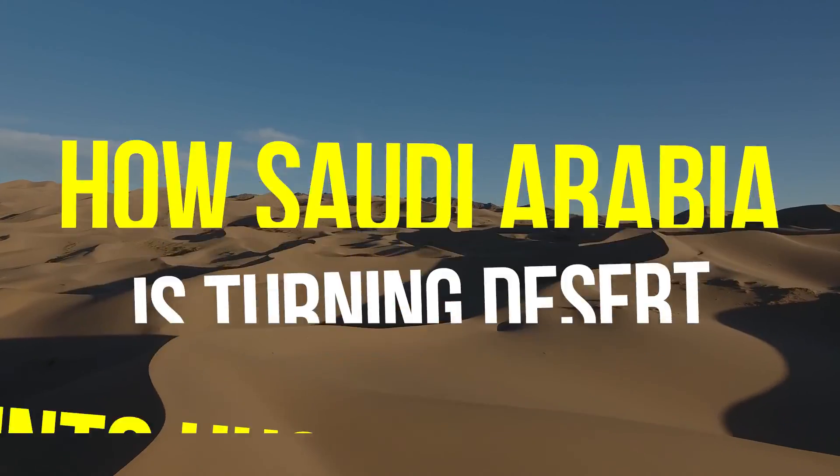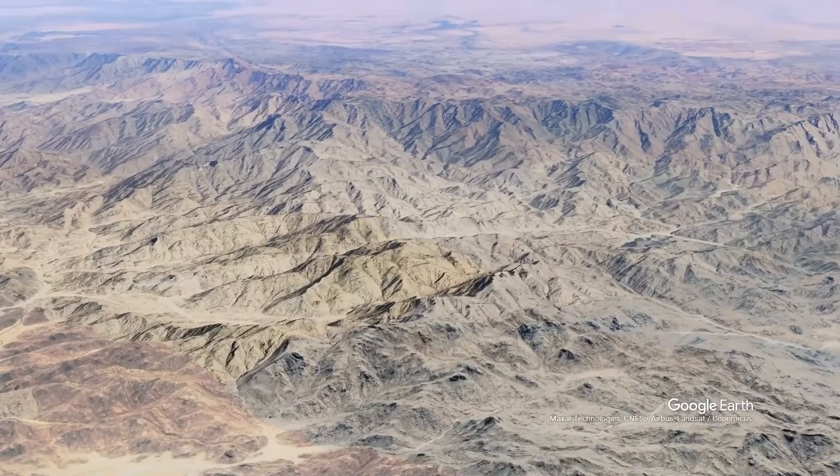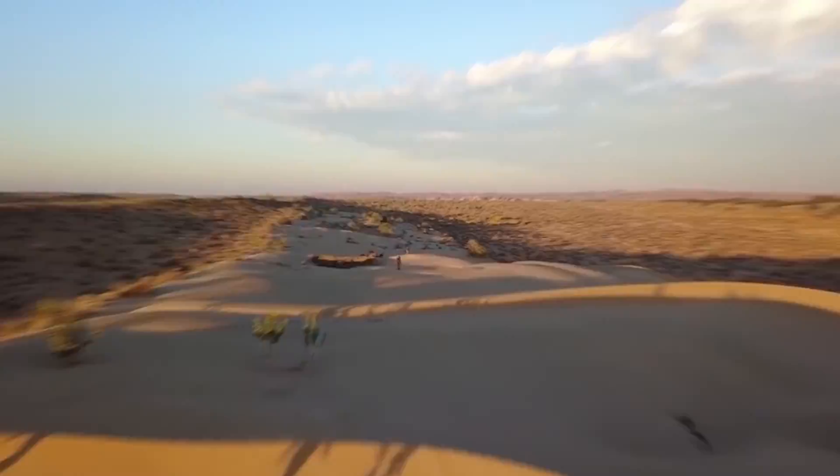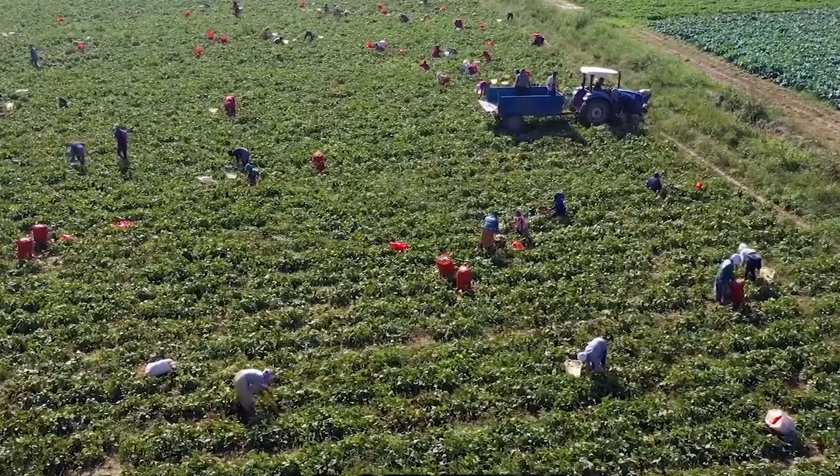How Saudi Arabia is turning deserts into huge farmlands: 95% of Saudi Arabia is a scorching, arid desert with a ton of sand and a year-round average yearly rainfall of less than 150mm. But if you look at the nation closely, you'll discover something completely unexpected — arable lands. If you are wondering how Saudi Arabia is turning deserts into huge farmlands, this video is for you.